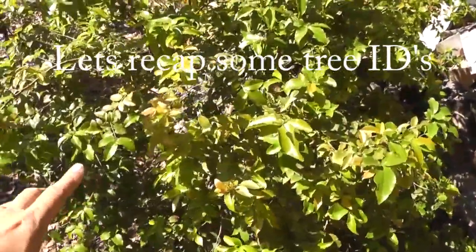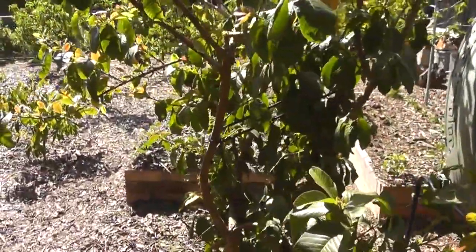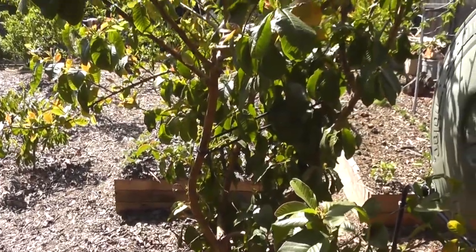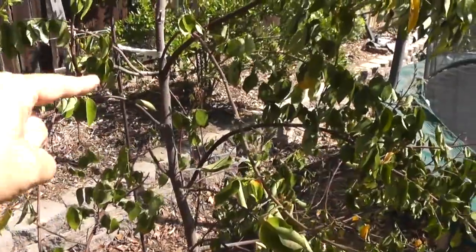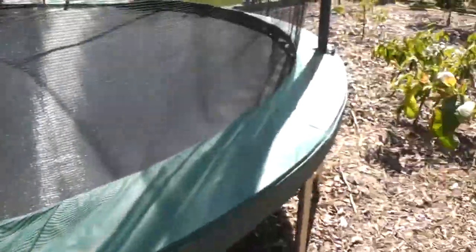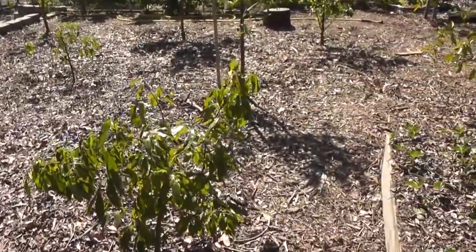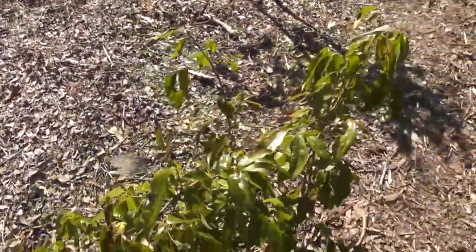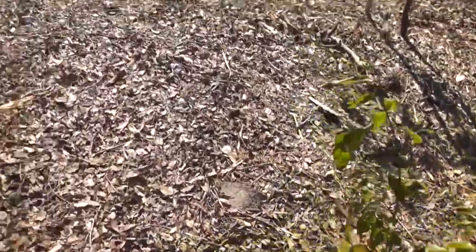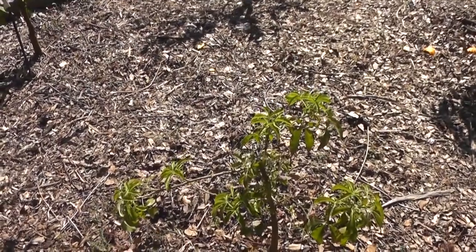I just wanted to recap. This is Jabba Jakaba — so Jabba Jakaba, this is a great looking tree. White Mexican Guava. Star fruit. Lychee. And white sapote.